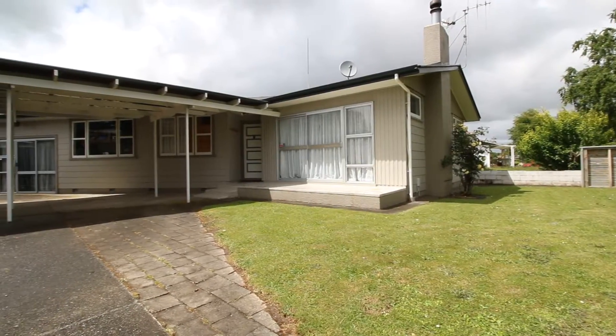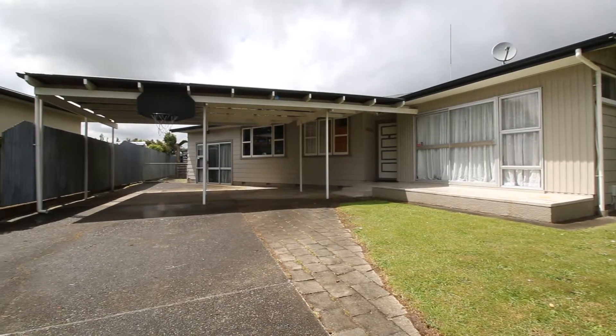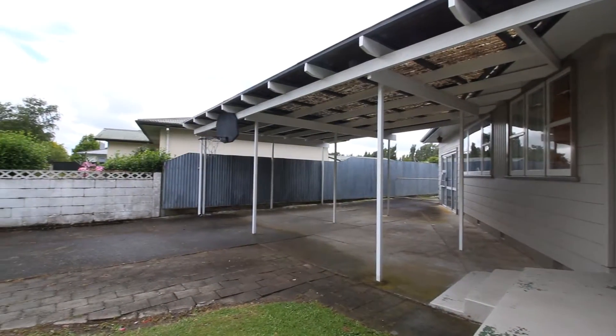Hi and welcome. My name is Lathan Lockram from Baileys Real Estate and it's my pleasure today to show you through this fantastic family home at 138 Ruamahanga Crescent Terracing, Palmerston North.